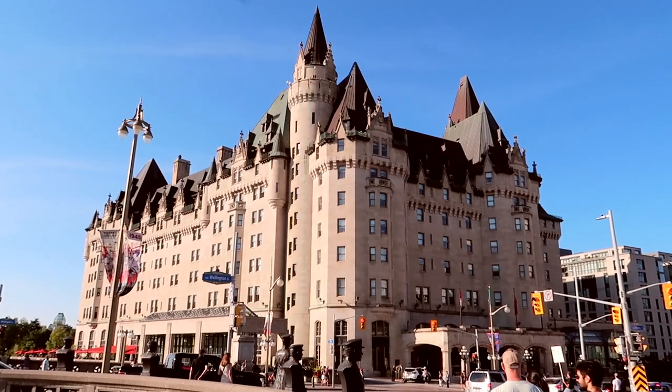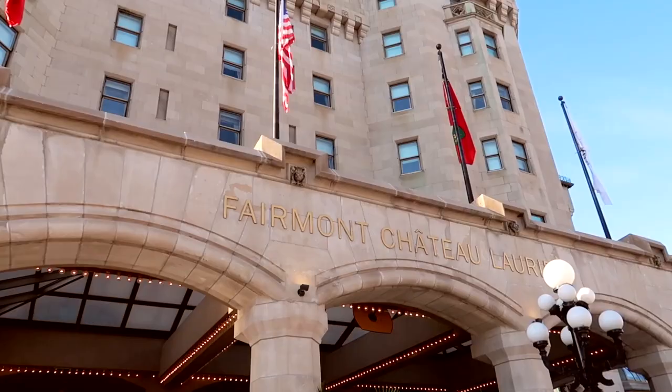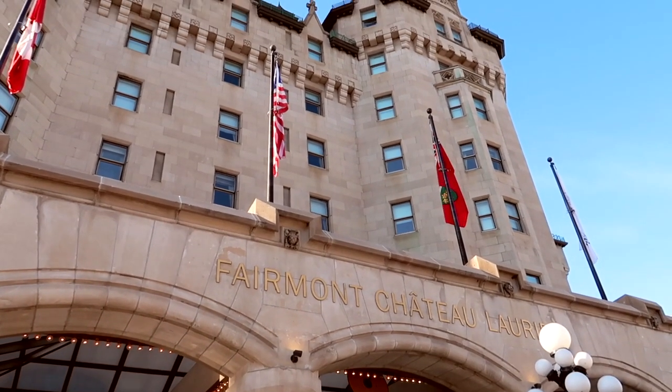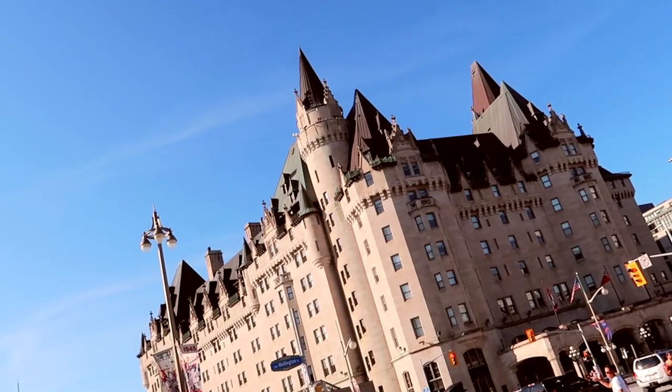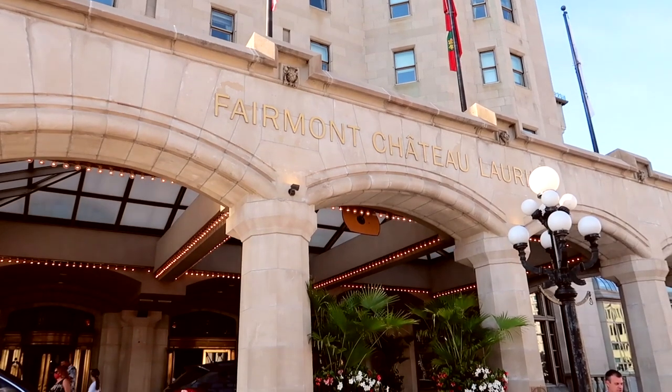I get questions from a few of you from time to time saying you'd love to see more of the city, so this is the video for you. I have currently checked into the Chateau Laurier Hotel, which is located right downtown next to Parliament Hill, and it's honestly, in my opinion, one of the most beautiful hotels in the city.